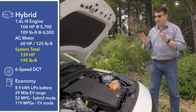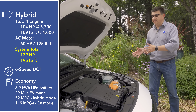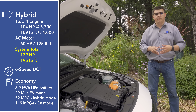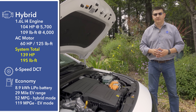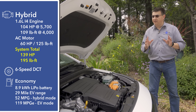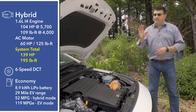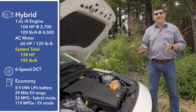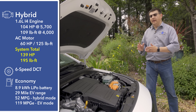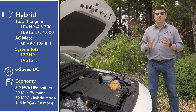Under the Ioniq's hood, we find a four-cylinder Atkinson cycle engine, but that's where the similarity with the Toyota Prius ends. This engine produces 104 horsepower and 109 pound-feet of torque, and it's mated to a six-speed dual-clutch transmission. That transmission also contains a 60-horsepower electric motor, basically between the transmission and the engine, capable of producing up to 125 pound-feet of torque on its own.